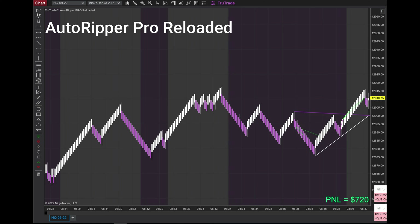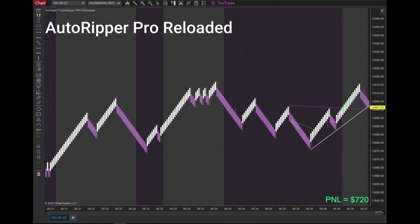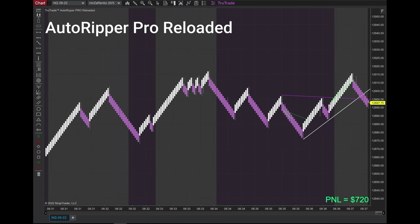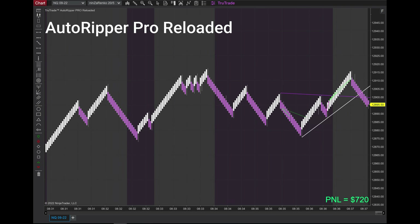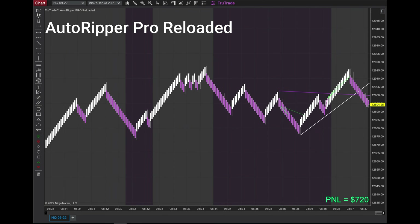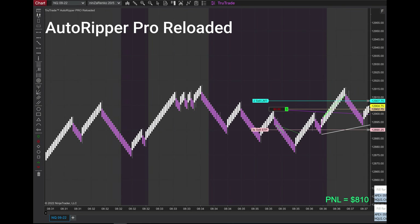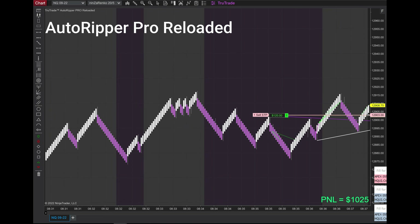I feel pretty confident it's going to take a long trade here, but you never know. Automation is on so I haven't turned it off. I did pause it later on and I'll show you where I did that and give you the logic behind it. Sometimes once I get to my goal, I'll look for an opportunity, but only if it makes sense — if it's my setup, I'll do it.